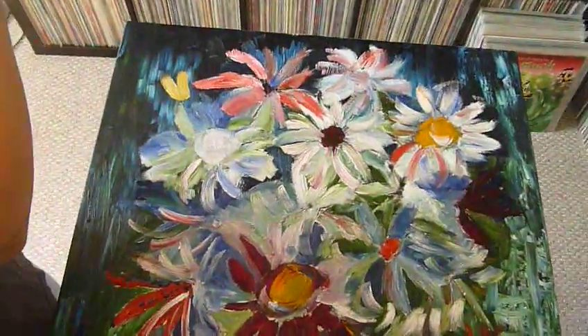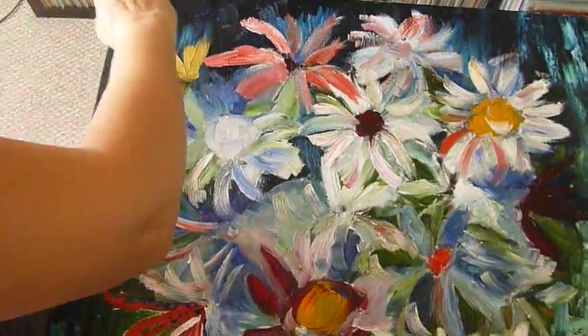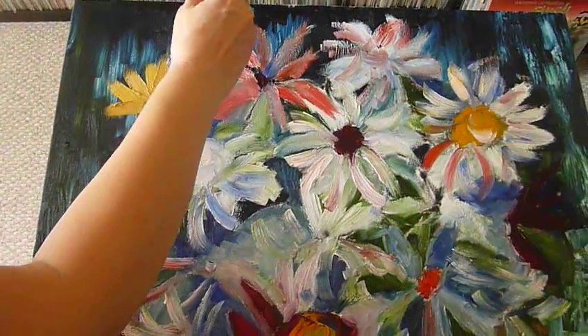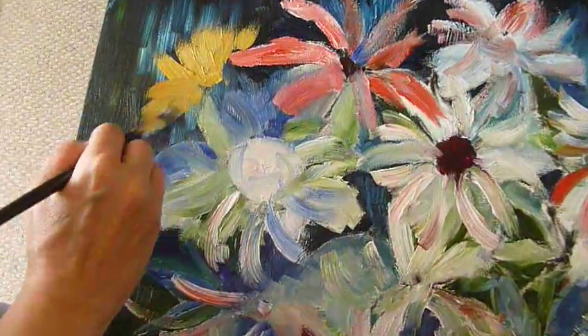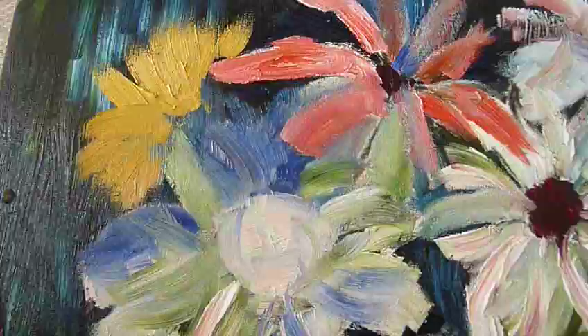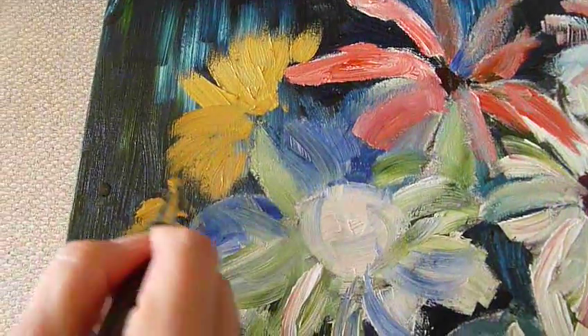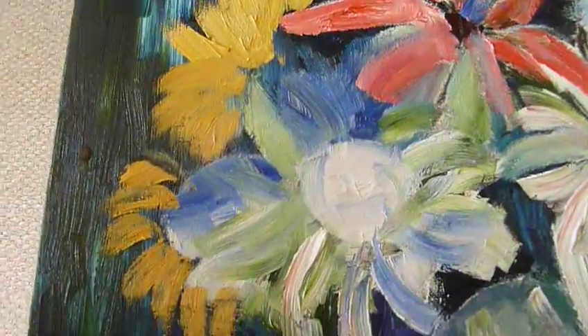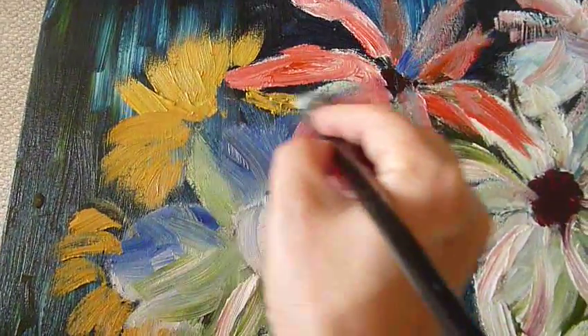Well, it's a couple of days later, and now we're going to put more things to it. That gives it a whole different look. Little by little, you just keep on adding stuff to it.